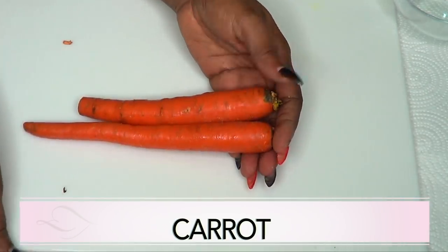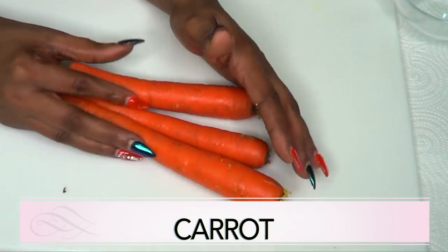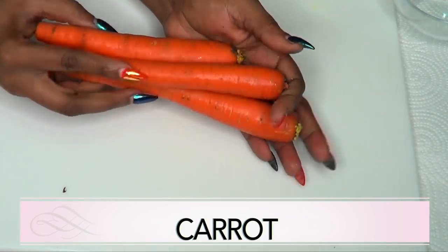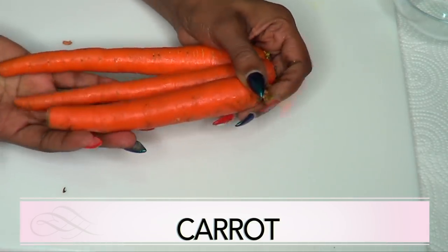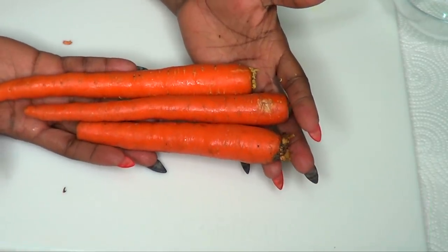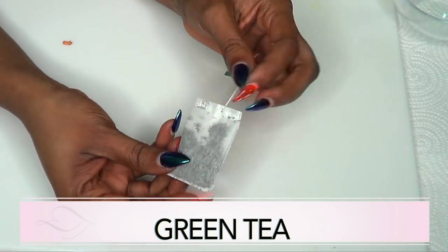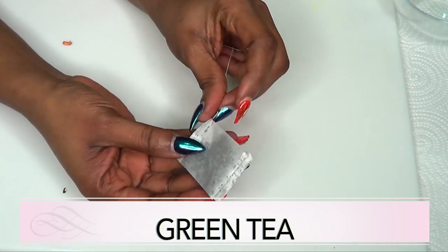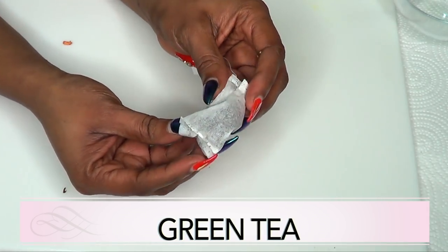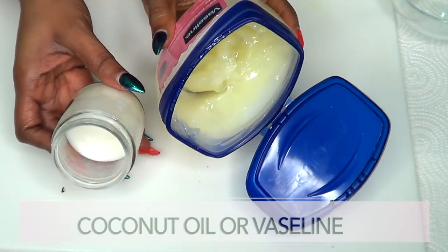Carrots are really great for the body and you can use carrot on your skin to get rid of wrinkles and fine lines. Carrots contain an ingredient similar to retinol that is great for wrinkles and sagging skin. Our next ingredient is green tea, which is a wonderful anti-aging ingredient — the antioxidant in green tea is great for getting rid of wrinkles and sagging skin.